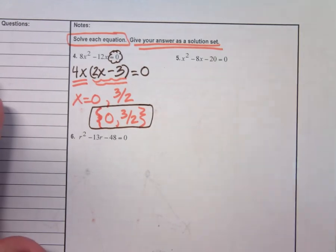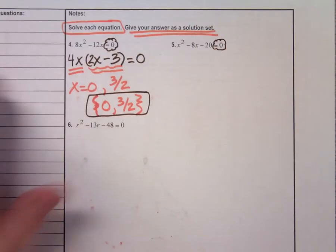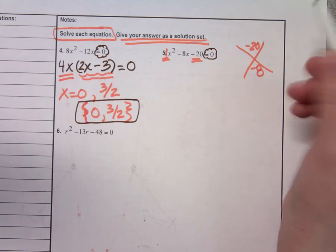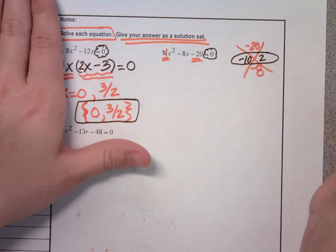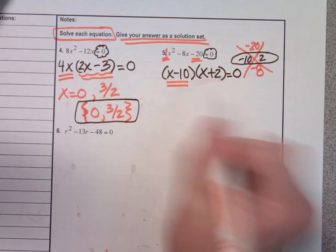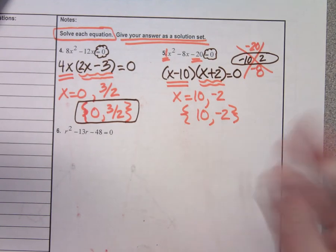On number 5, since it says equals 0, I'm ready to go. First thing I always look for is a GCF — do I have one? No. Two terms or three? Three terms. A times C rooftop. The A is 1 and A times C is negative 20. What do you want them to add to be? Negative 8. What two numbers do that? Negative 10 and positive 2. Since there's a 1 in front I can shortcut — x minus 10 and x plus 2. Set x minus 10 equal to 0: positive 10. Set x plus 2 equal to 0: x equals negative 2. Written as a solution set: 10 and negative 2.